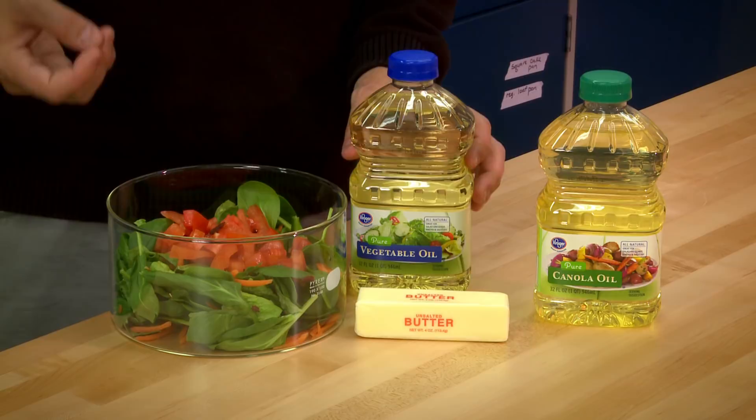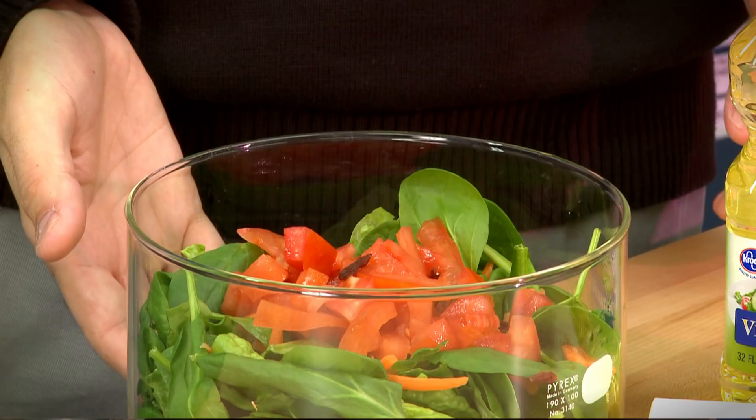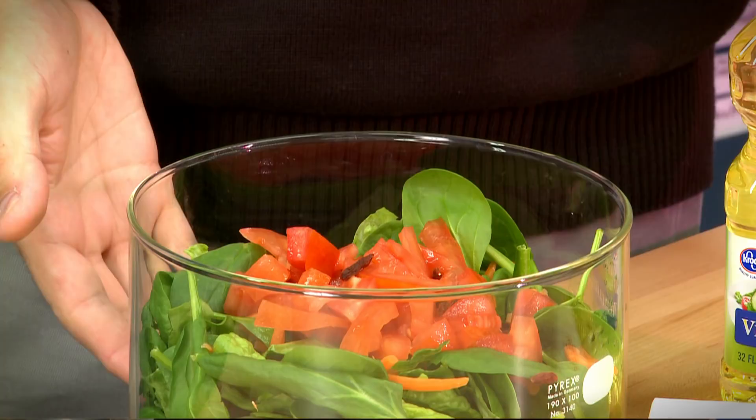Our big question was not just related to how fat influences absorption of carotenoids from these vegetables. Our question related more to understanding whether there is a logic to selecting a type and/or an amount of fat that's going to be optimal in the delivery of these carotenoids. What's the best choice to make if you're a consumer or a food processor?